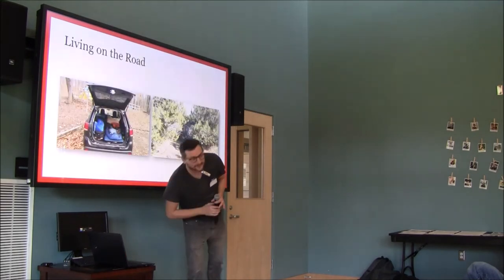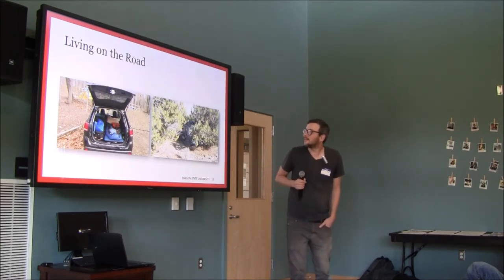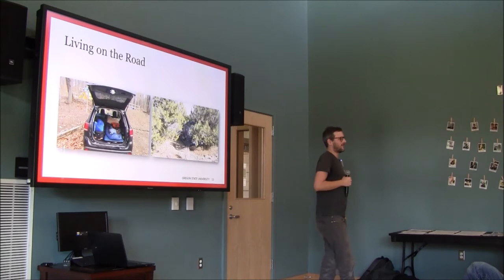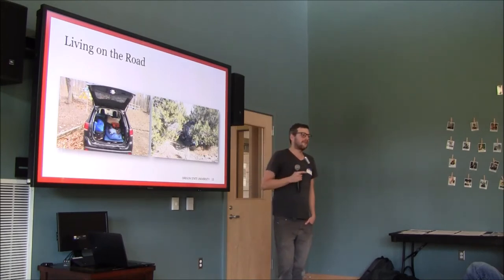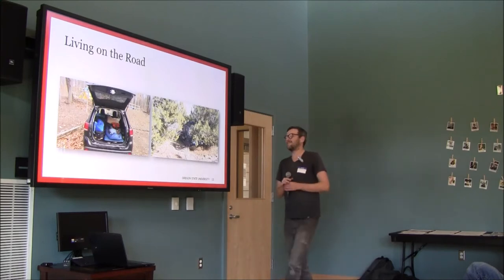Sometimes you end up in slightly different situations. I lived in a little Kia for almost three months. Out in the west there are a lot of jobs in sparsely populated areas, and many jobs where you end up camping. I spent six months straight living in a tent in Arkansas over the winter — it rained every single day. That was rough.